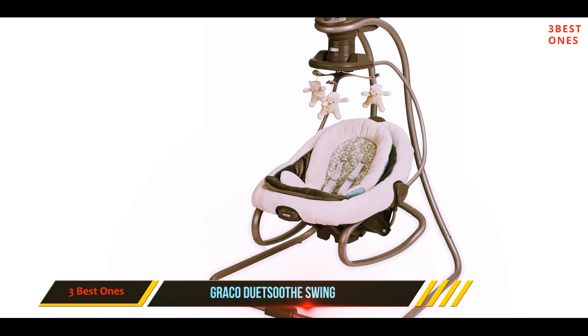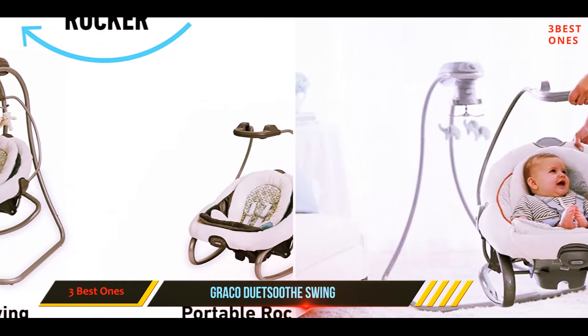Users say that while it's worth the effort, assembling the Graco Winslet isn't as easy as it looks.